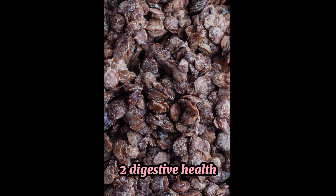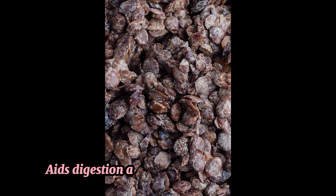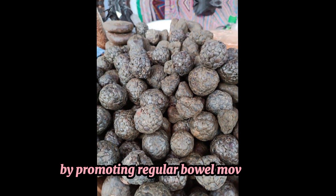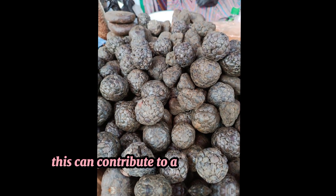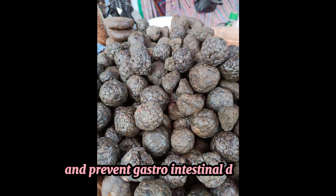2. Digestive health. The high fiber content in locust beans aids digestion and helps prevent constipation by promoting regular bowel movements. This can contribute to a healthier digestive system and prevent gastrointestinal disorders.